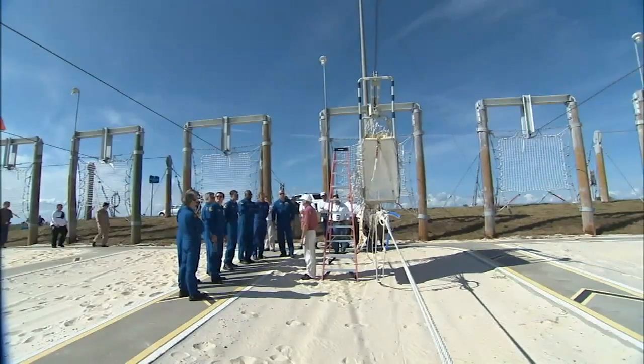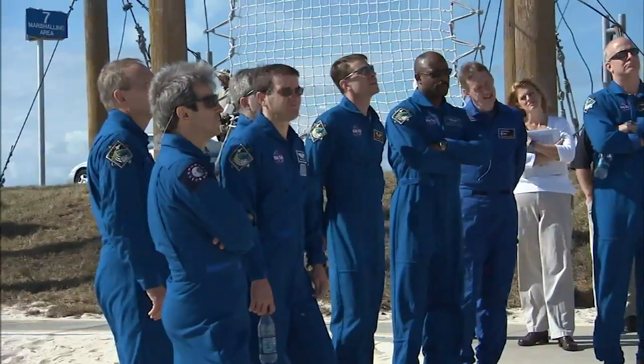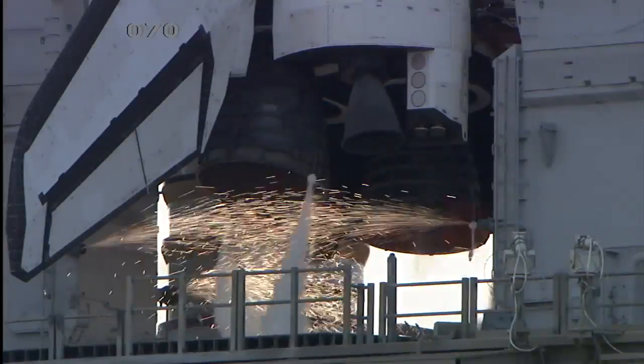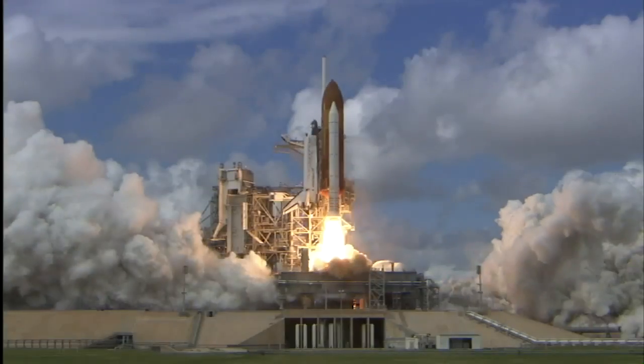The Terminal Countdown Demonstration Test was a major milestone in the preparations for Atlantis' launch to the International Space Station on the STS-122 mission.